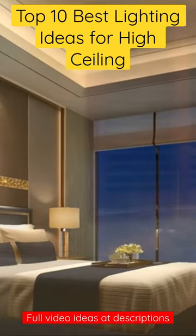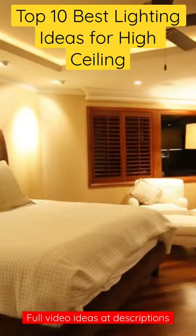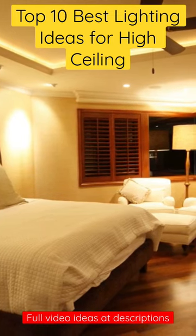10 Best High-ceiling Lighting Ideas. 1. Chandeliers — create a dramatic and elegant look in any high-ceilinged room.